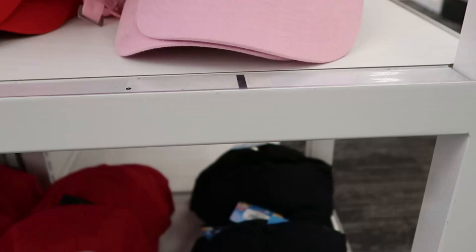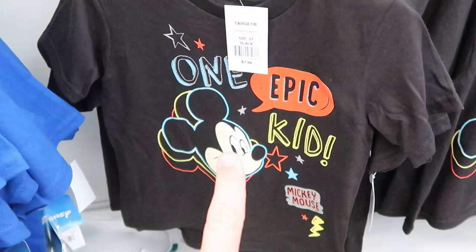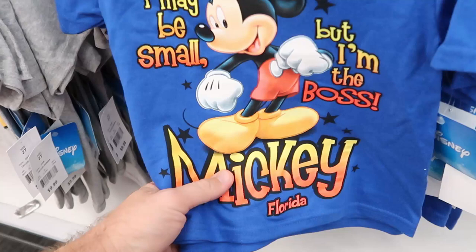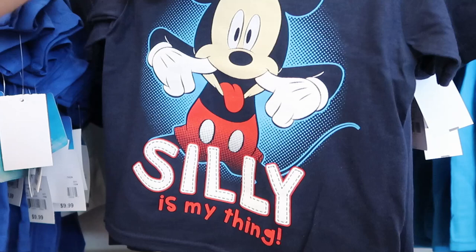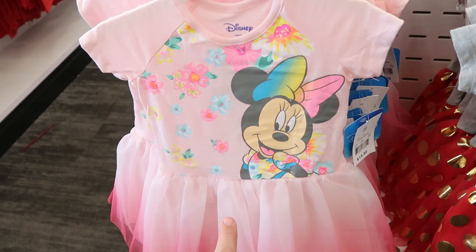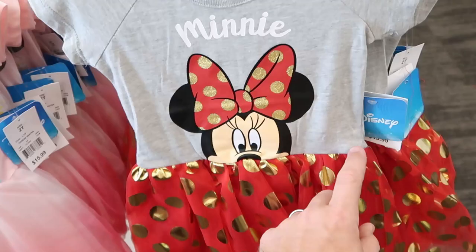Over here you have one with Minnie Mouse, and check this one out where the Disney characters are kind of popping up over the beak of the hat — how do you go wrong for $13.99? Some really fun kids shirts: $7.99, says 'one epic kid' with Mickey Mouse. 'I may be small but I'm the boss — Mickey in Florida.' You're going to find a lot of merchandise here that says Florida on it. There are some adorable ones — 'Silly is my thing,' 'Don't stop believing' with Minnie Mouse with metallic coloring on the bows. There are also cute little dresses with Minnie Mouse and colorful flowers at $15.99.